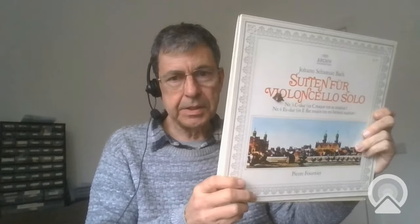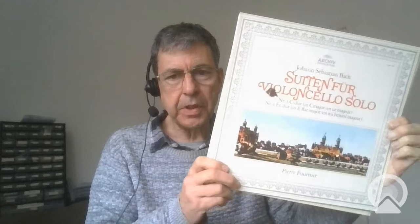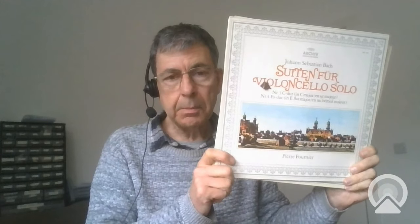I've got all three of the set of Pierre Fournier, the great French cellist, playing the iconic Bach Suites for cello solo, and they're on Archive. They are German pressings — or at least I've been promised that — because after winning the bid I looked at the listing carefully. It said German in the headline but when I looked down it said UK made.